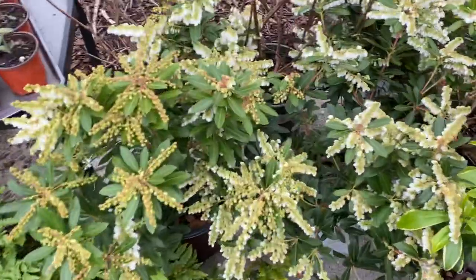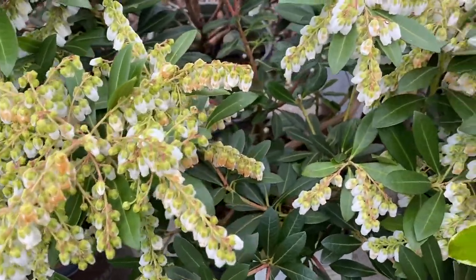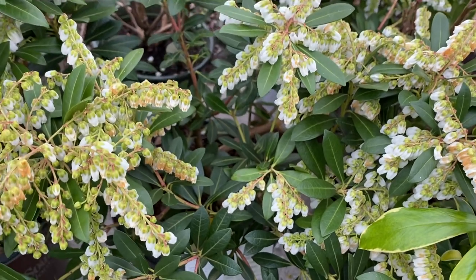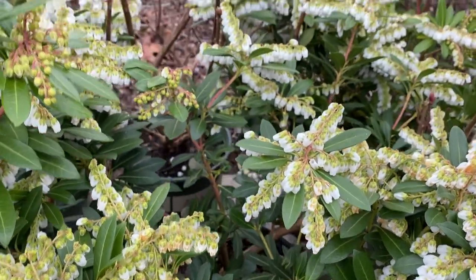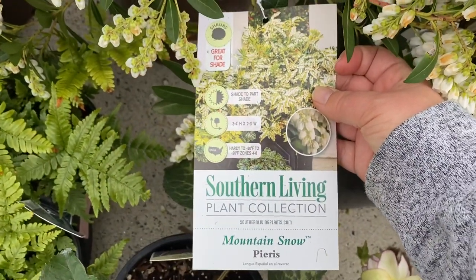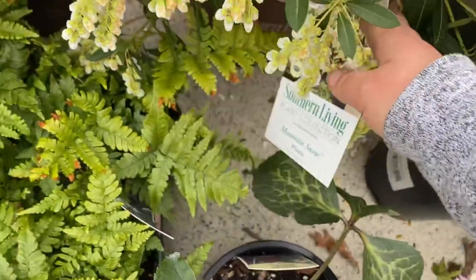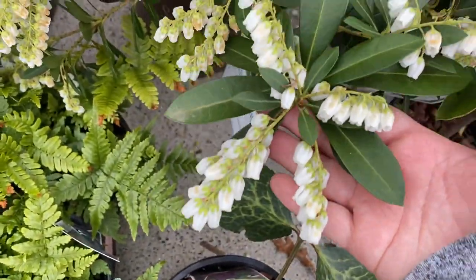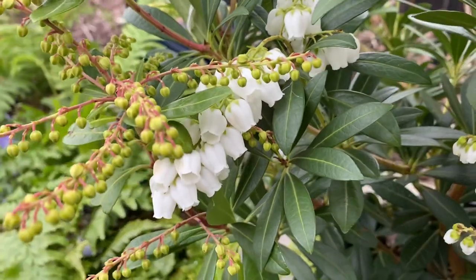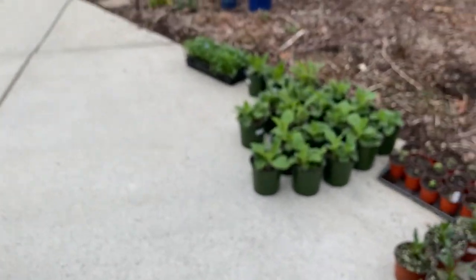This plant is so pretty — it reminds me of the ultimate fairy garden plant. I wasn't planning on putting it in the fairy garden; I was planning on putting it in the shade garden, but maybe I should reconsider. It is called Mountain Snow Pieris — it only gets three to four feet high and two to three feet wide, and it needs part shade to full shade. Look at those little bells — so beautiful!